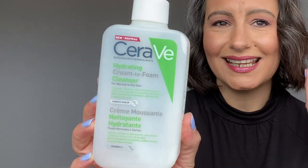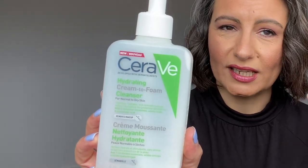First up: CeraVe Hydrating Cream-to-Foam Cleanser for normal to dry skin. My skin isn't dry — it's not even normal, it's oily-combination — however when it comes to a cleanser I like something more hydrating these days. I use retinol and a lot of tea tree because my skin's a bit of a mess from all the mask-wearing, so as a second cleanse or in the shower I really like something hydrating that won't dry my skin out before I even start my makeup and skincare.